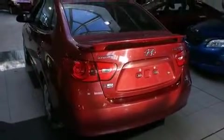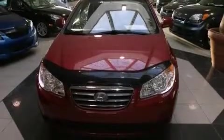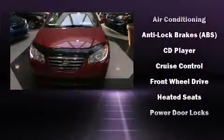Hyundai also prioritized safety and security by including dual front impact airbags with occupant sensing airbag, head curtain airbags, anti-whiplash front head restraints, ignition disabling, and four-wheel disc brakes with ABS.